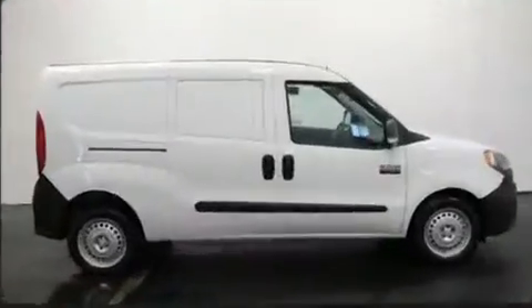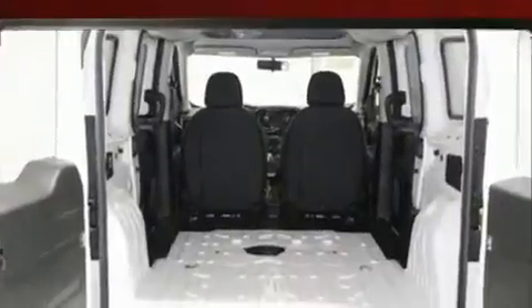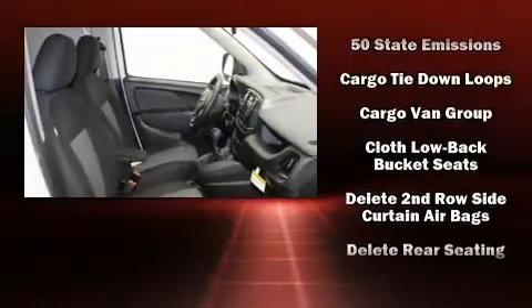Passenger security is always assured, thanks to the various safety features, such as dual front impact airbags, head curtain airbags, traction control, brake assist, ignition disabling, and ABS brakes.